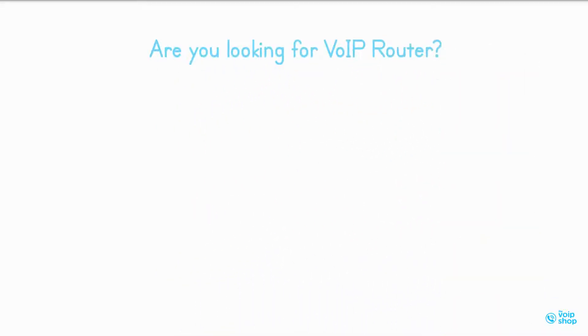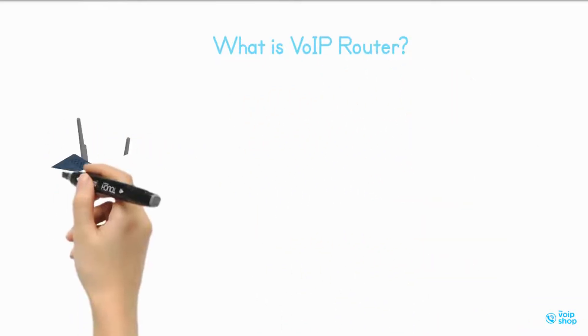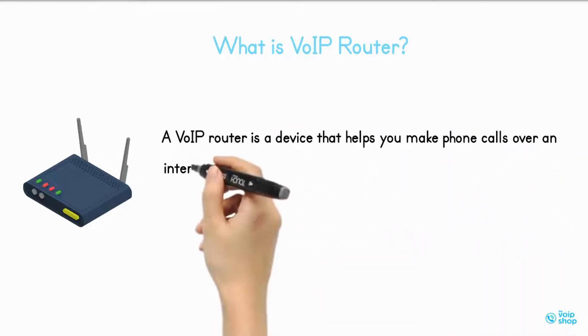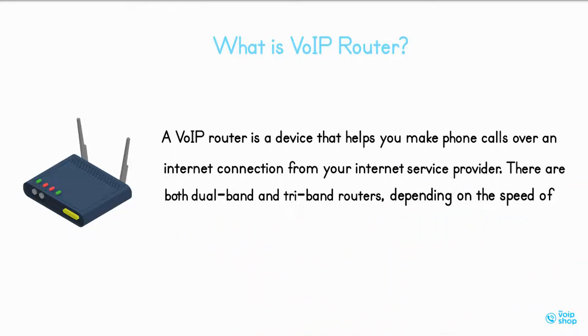Are you looking for a VoIP router? We reviewed the top 7 best VoIP routers for home and business, based on price and features. A VoIP router is a device that helps you make phone calls over an internet connection from your internet service provider. There are both dual-band and tri-band routers, depending on the speed of connection you need.